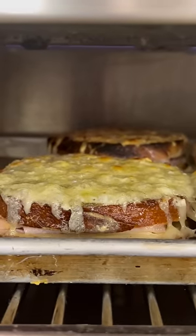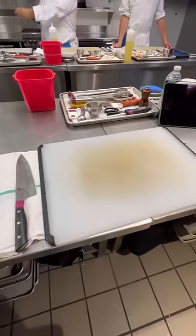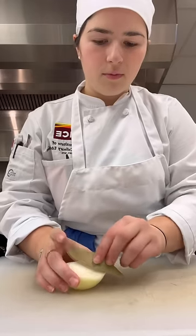Have you ever had a croque monsieur? It's basically an elevated French version of a ham and cheese sandwich. It's so decadent and delicious and was definitely one of the best sandwiches made today for sandwich day, but I may be biased because that's the one I made.